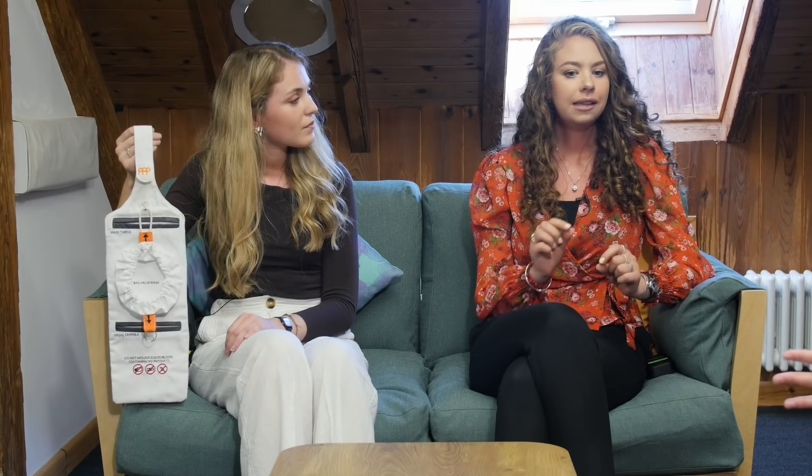Interestingly, the bag valve mask itself says 'single patient use,' not 'single use.' Yet today we're throwing out the bag valve mask after each use. If we apply the theory of keeping one device with the patient to all equipment used — not only in airway management but all medical devices — it's definitely a solution for the future.